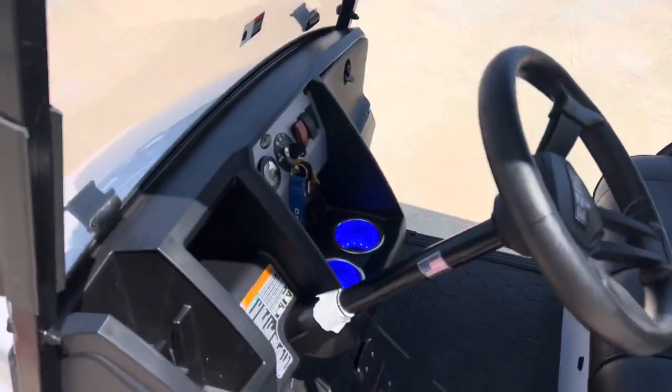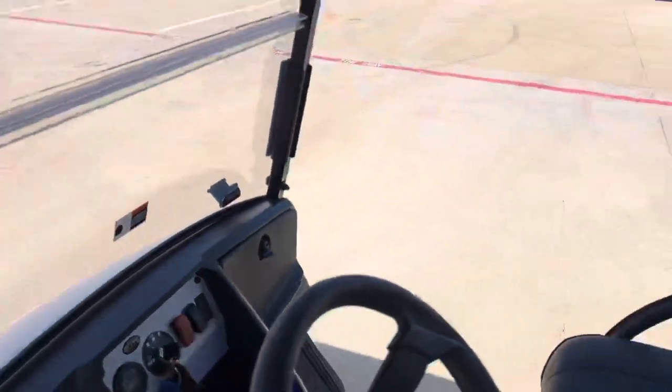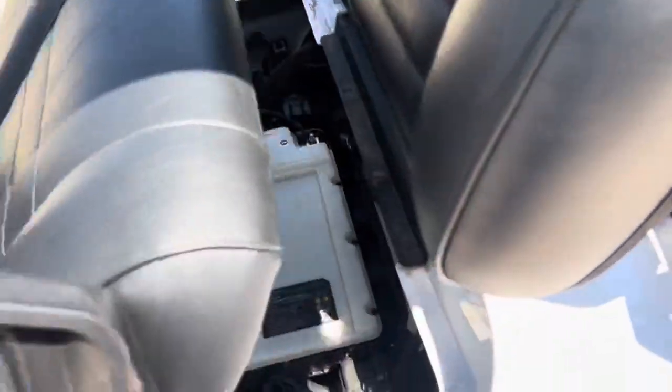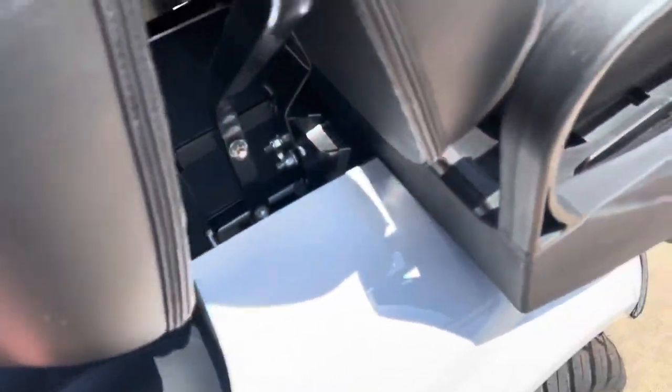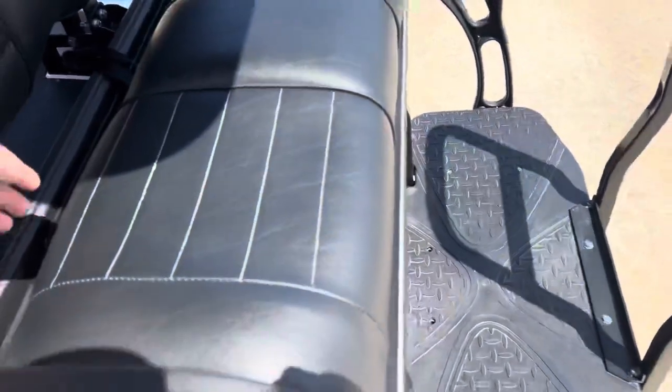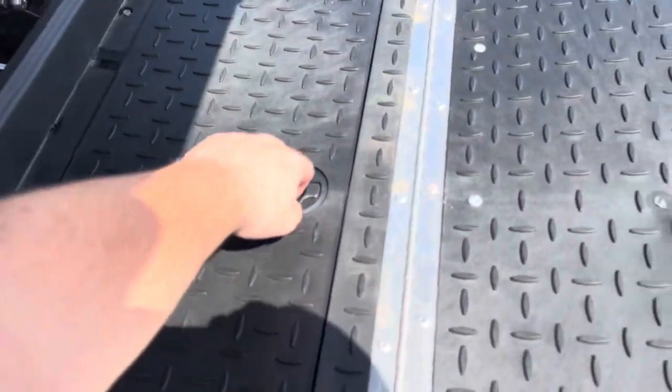Plenty of storage in the dashboard, cup holders with LED rings in the bottom, easy access to the battery. Rear seat flips out for storage and work.